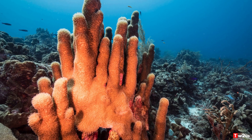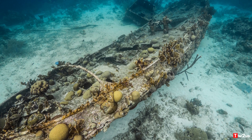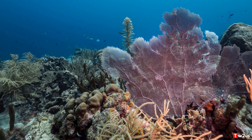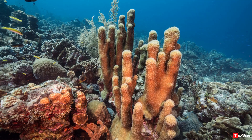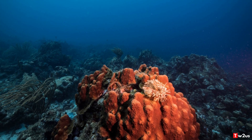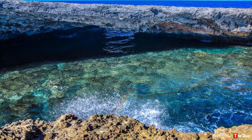5. World-renowned Scuba Diving Spots. Most of Curaçao's world-renowned scuba diving sites are located in the southern part of the country. The scuba diving sites of Curaçao are perfect for both beginner and expert divers. Some of Curaçao's well-known diving spots include Booby Trap, Porto Marí, Barracuda Point, Eel Valley, Small Wall, Tugboat, Beacon Point, Cornelius Bay, and Shipwreck Point.